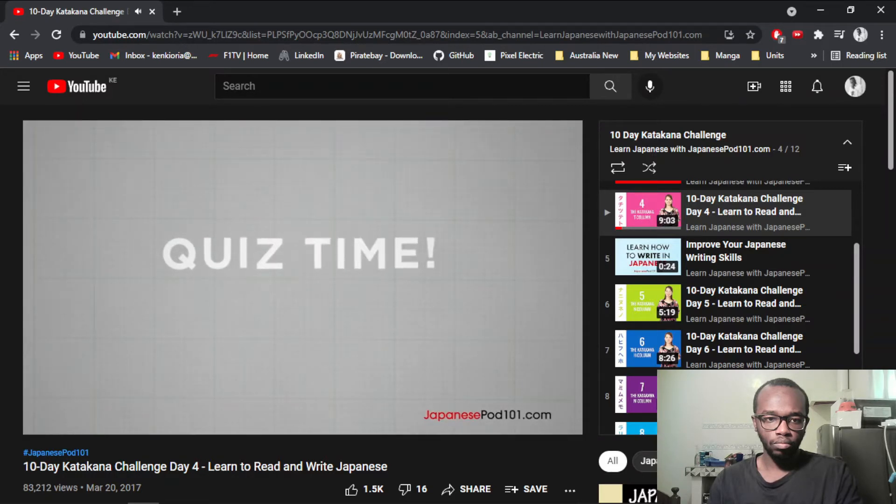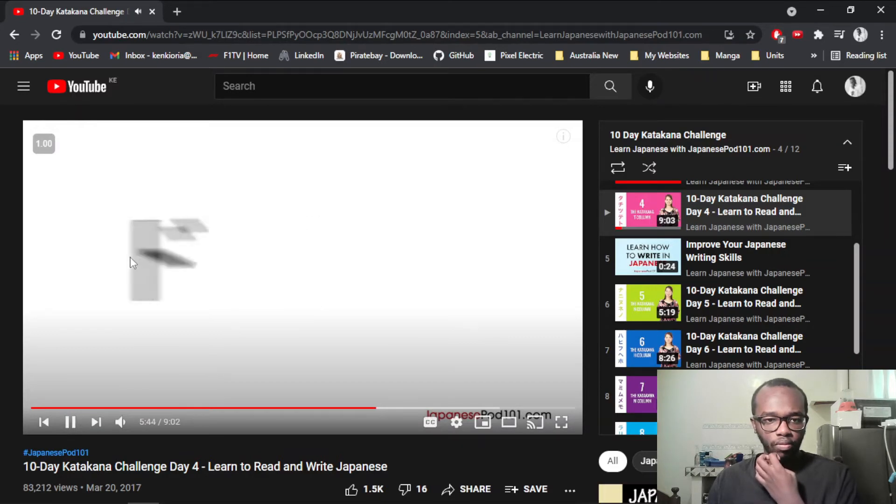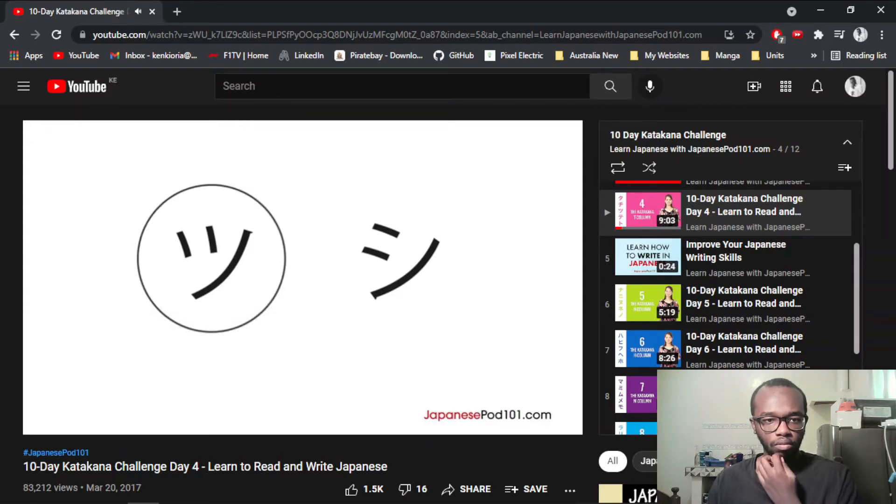Now let's review what you've learned. I'll show you a character or a word and give you time to say them. Ready? Tsu — and it's Ti. Tu. Do Do Tsu. Me Me Me Tsu. Ro — Ru Ru. Which one is the katakana Tsu? On the left — that's the one. Remember the strokes of their hiragana counterparts and you'll easily distinguish between these two.